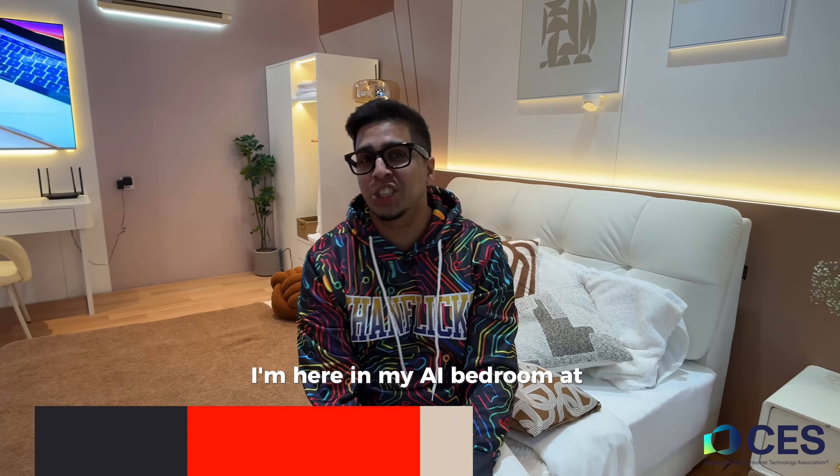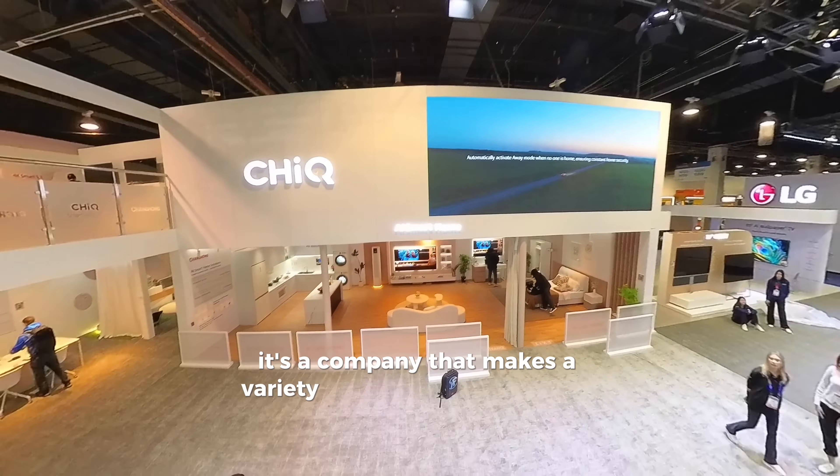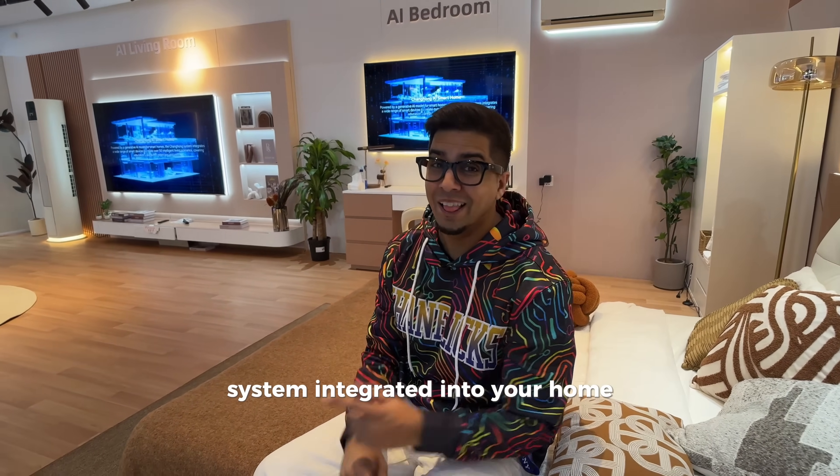Hey guys, I'm here in the AI bedroom at Cheek at CES. If you're not familiar with them, it's a company that makes a variety of appliances as well as tech, and they're showcasing the future of AI systems integrated into your home. Let's take a look.